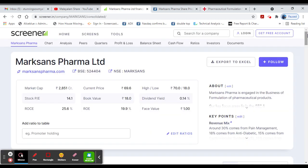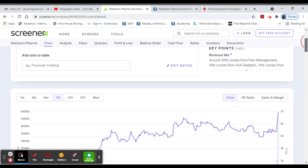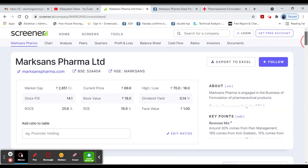Especially when it comes to COVID, pharma stock is very relevant for pharma and health. We are going to discuss in this video. Marks Pharma stock is trading at 169 rupees and 18 rupees is the trade value.